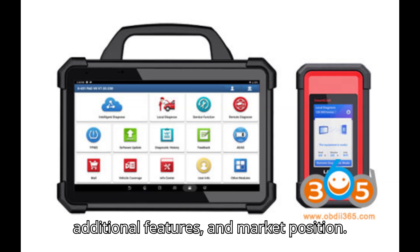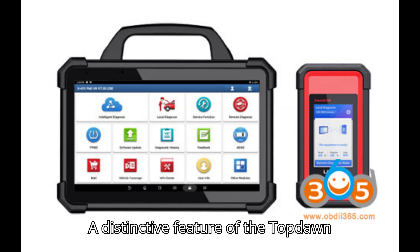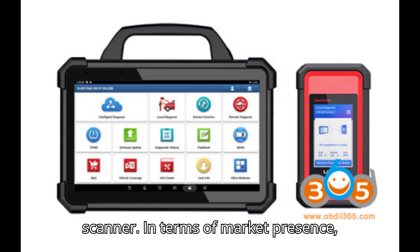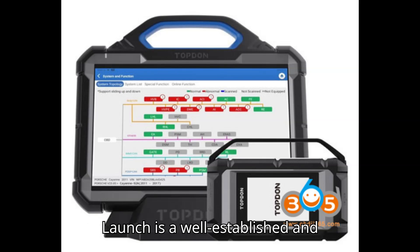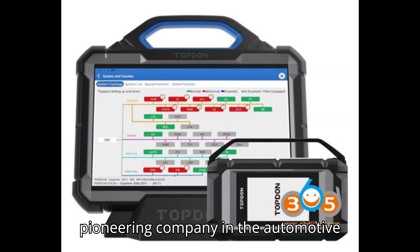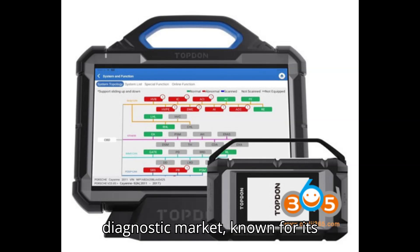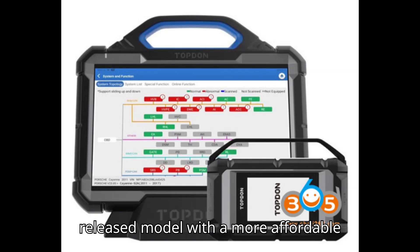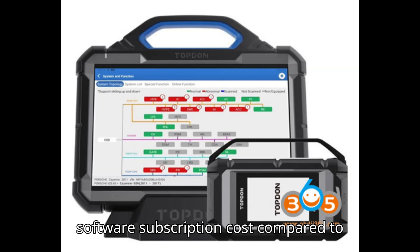Additional features and market position: A distinctive feature of the Topdon Phoenix Max is its charging base, which provides convenient charging for the scanner. In terms of market presence, Launch is a well-established and pioneering company in the automotive diagnostic market, known for its reliability and innovation. On the other hand, the Topdon Phoenix Max is a newly released model with a more affordable software subscription cost compared to Launch.